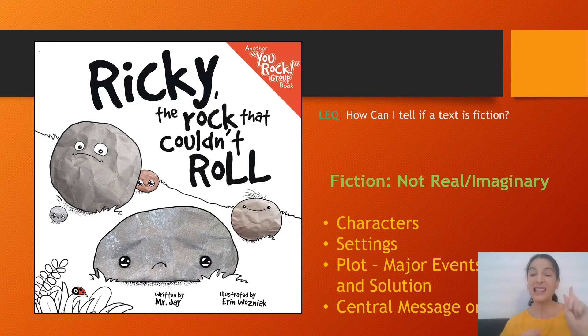However, the lesson that this story teaches us is very real, and it's a very important lesson. There was a lesson in The Invisible Boy as well — there is a central message or a lesson in this book. A lesson that we can take from the story and use in our own lives.